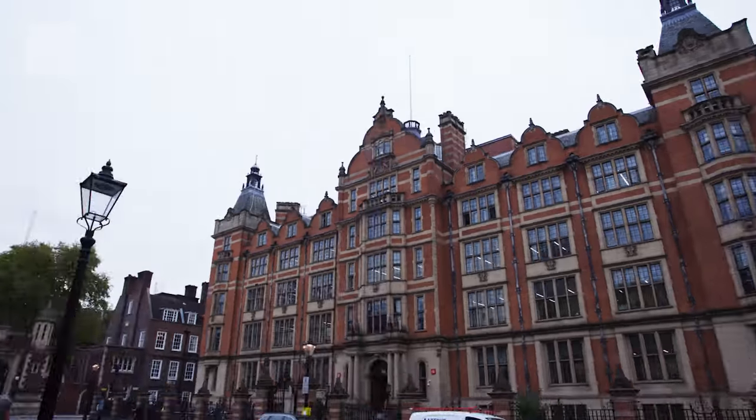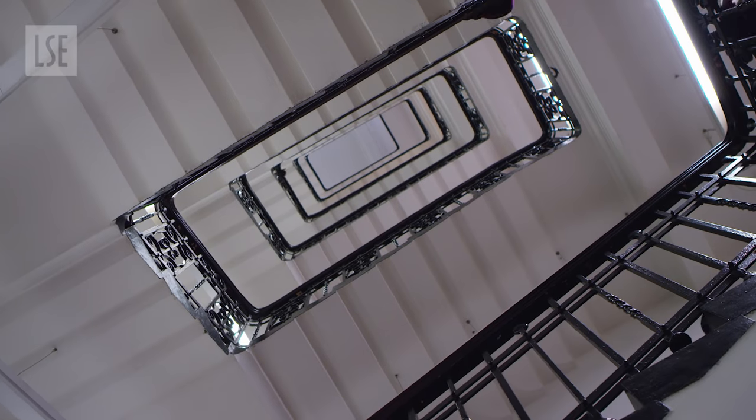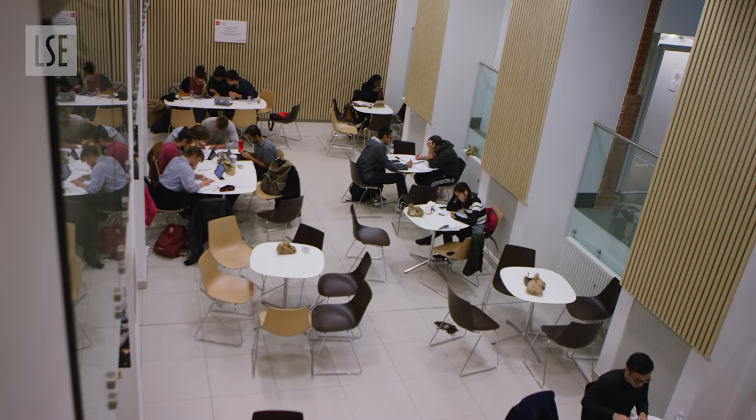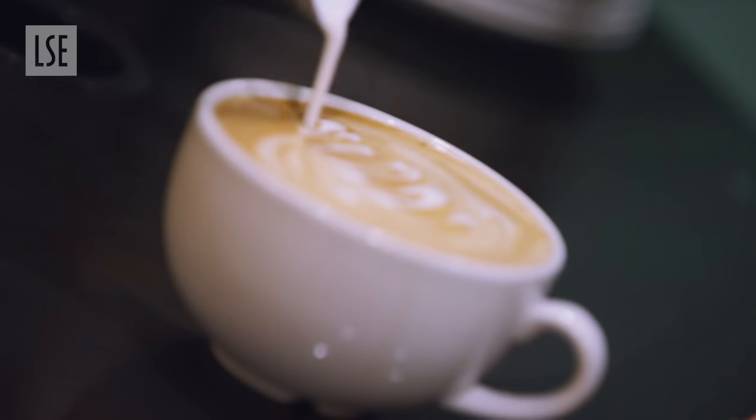Next to the park is 32 Lincoln's Inn Fields. Behind the traditional facade are several floors of modern teaching rooms, breakout spaces, and student favourite the Bean Counter Cafe — perfect for that morning coffee.